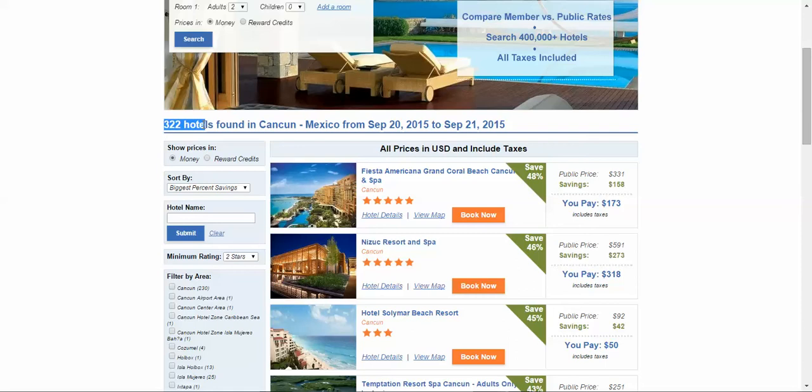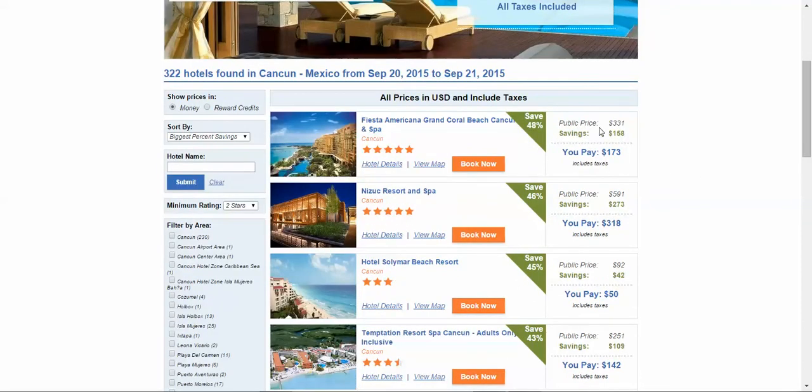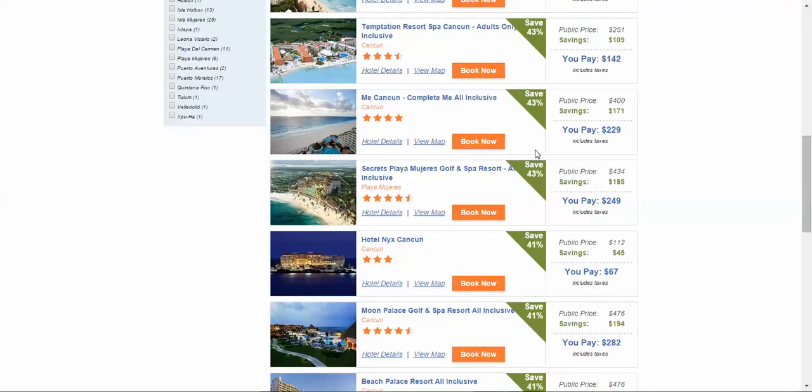We have 322 hotels for the date that I'm selecting. The very first property, the public rate is $331 — that is the best available public rate, also known as the parity rate on the Internet. You only pay $173, which includes the taxes, saving you $158 per night, which is a whopping 48% off.